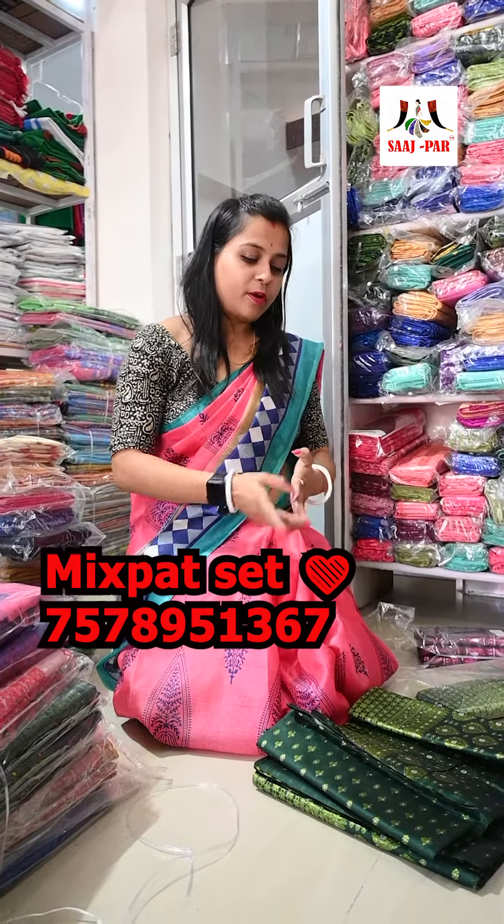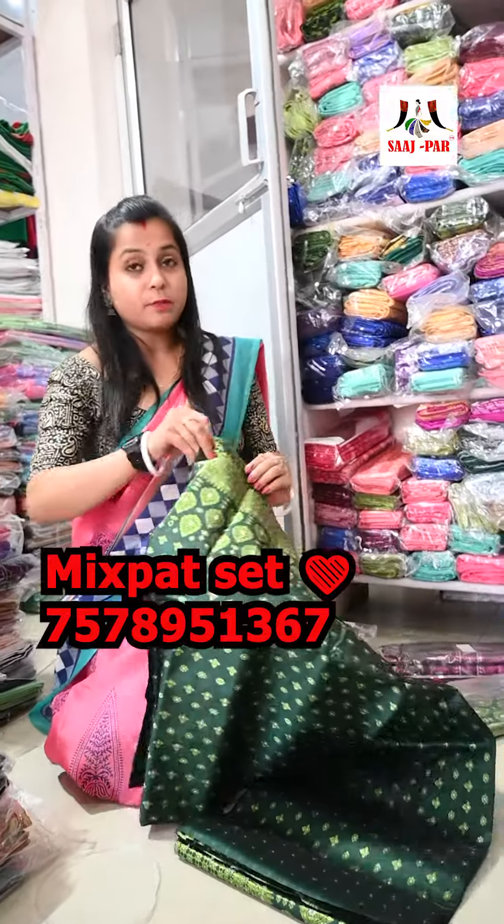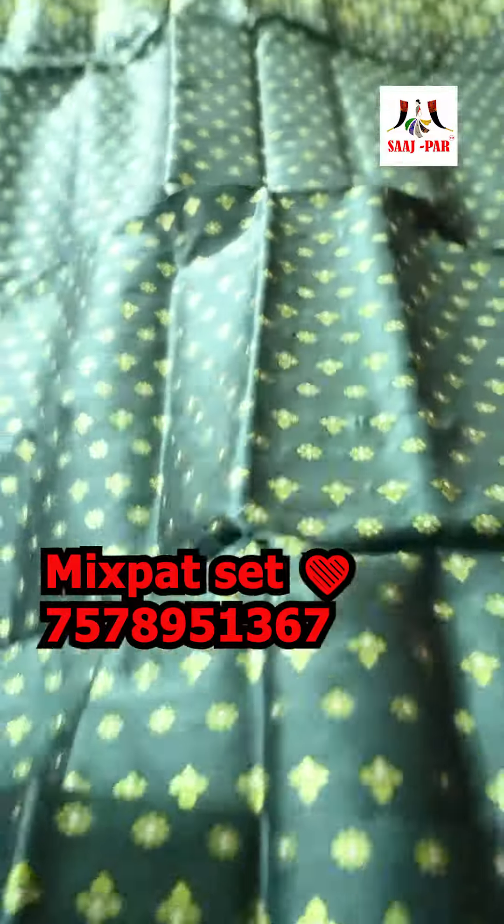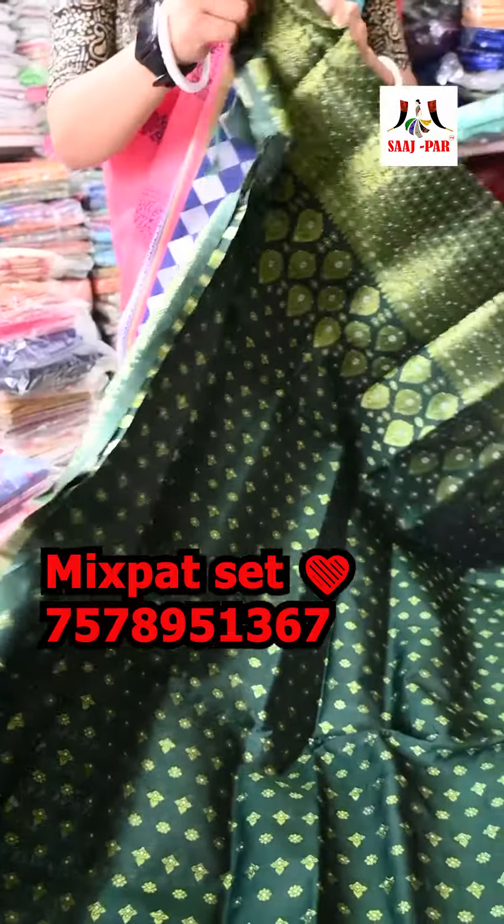Hello everyone, welcome to our channel. Today we are going to have a lot of mixed parts of the world. We are going to have a lot of bottle green color options.